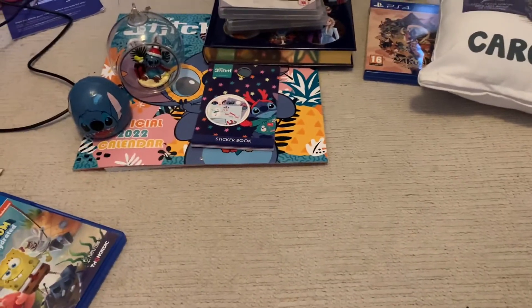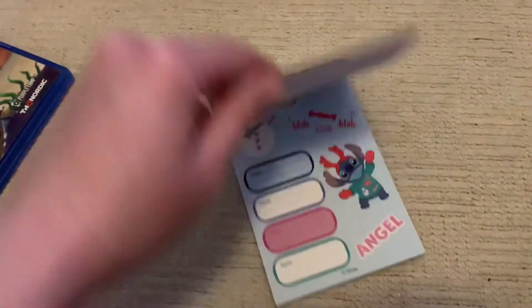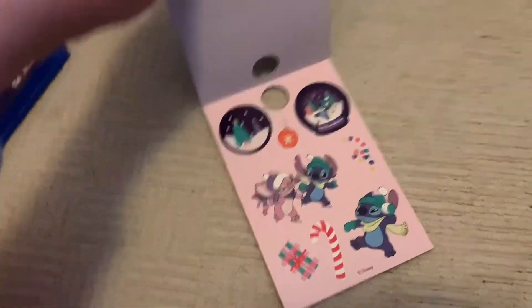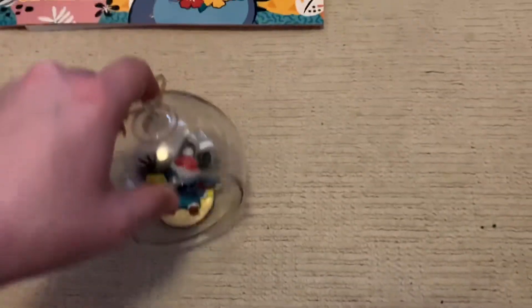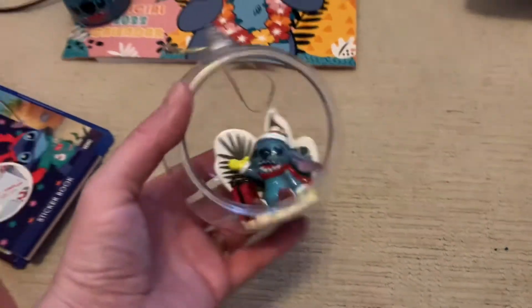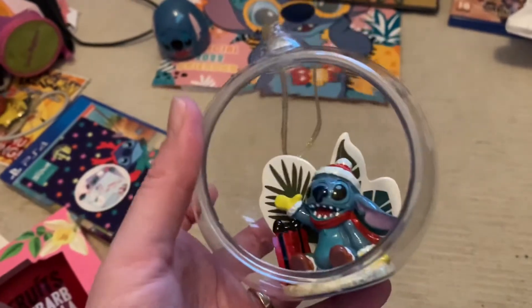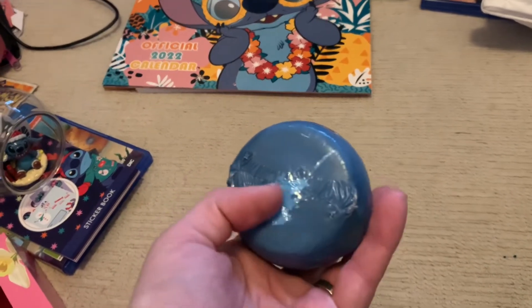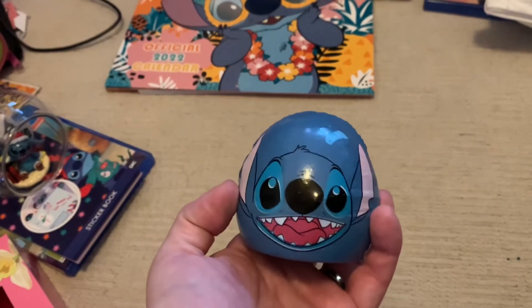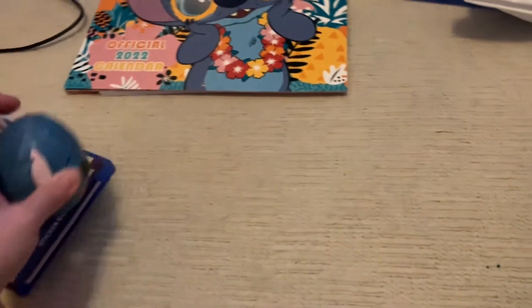From my friends I got some Galaxy chocolate, a Stitch sticker book which is so cute I almost don't want to use the stickers, and a really big Stitch ornament with plants and a present — it's gorgeous. They also got me a Stitch bath bomb which has the cutest face. I know it'll turn the bath water all blue — I'll be doing a TikTok video when I use it!